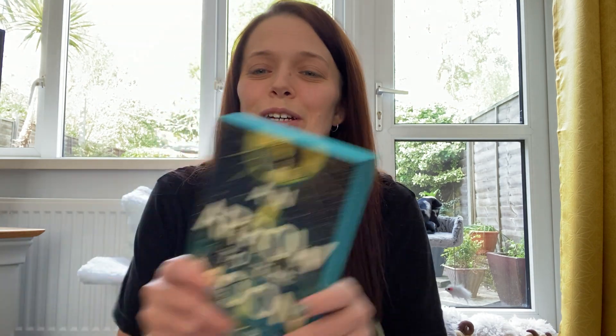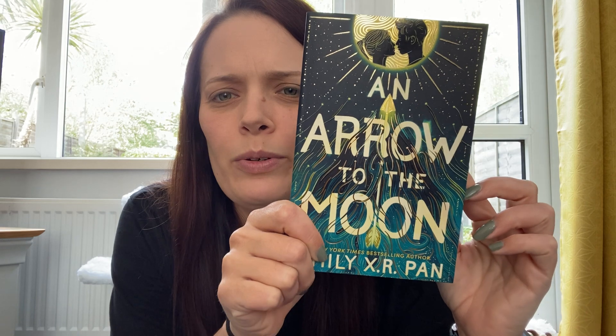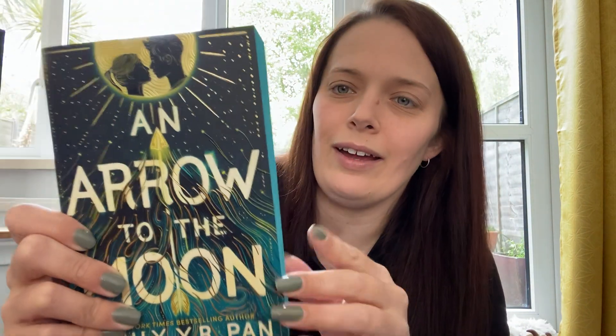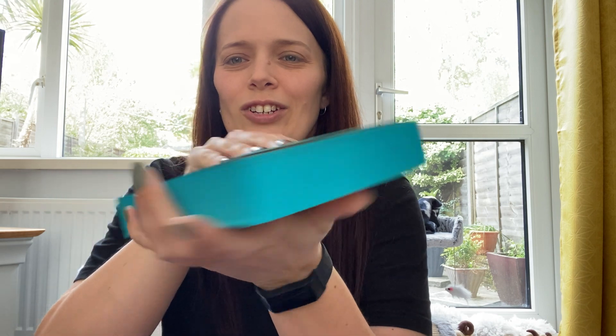They did say there was going to be two books in this box, so the first book we have is this one — it's the paperback, 'An Arrow to the Moon' by Emily X.R. Pan. I like that colour — that's a stunning coloured sprayed edge.